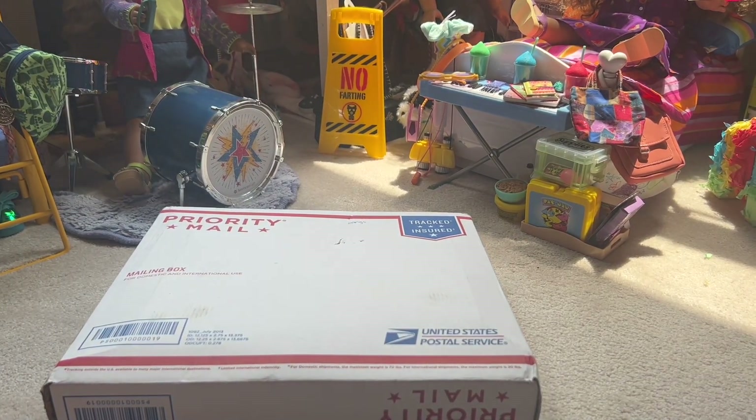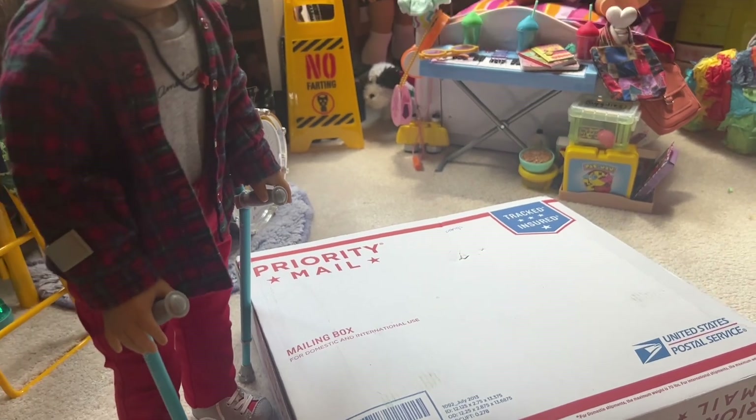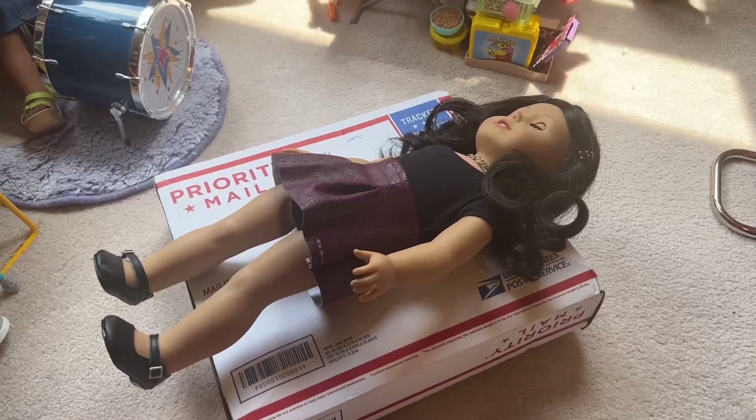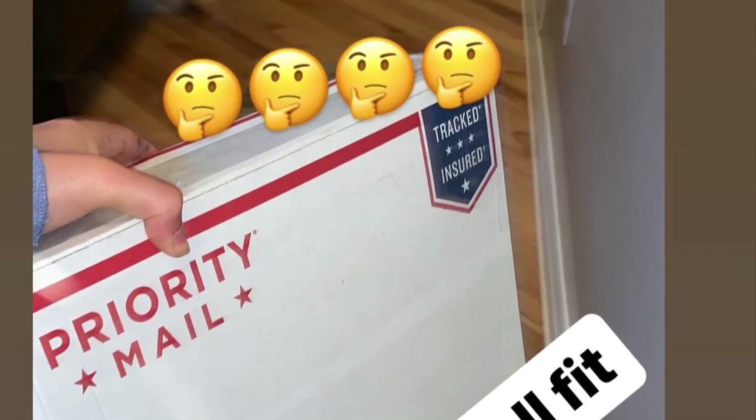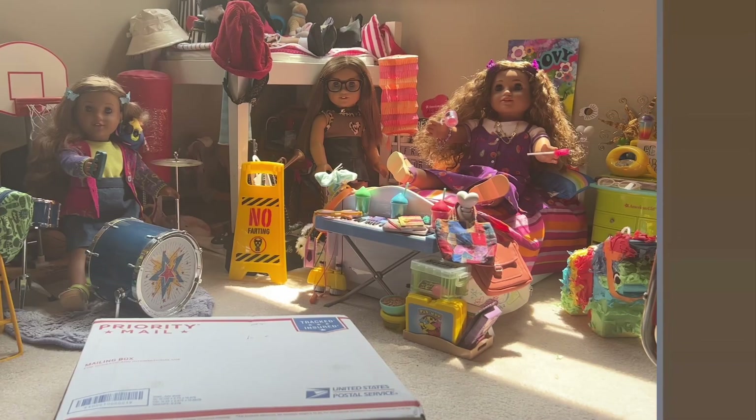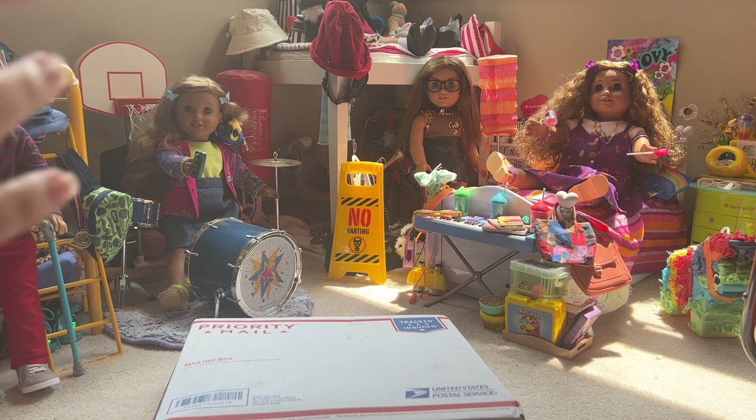Here, I can get a doll and put her on top. It's very thin and very short, but this doll right here actually came in an identical box and she was fine. But I am so nervous to open this box.